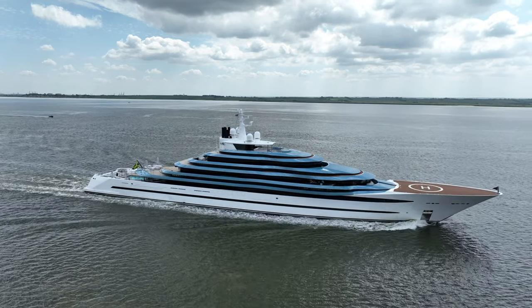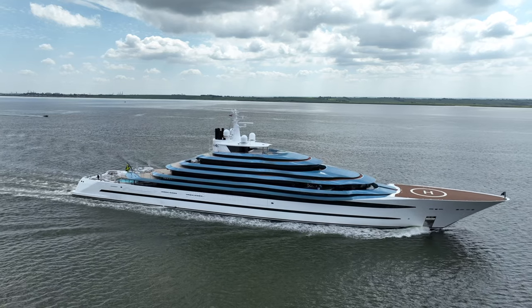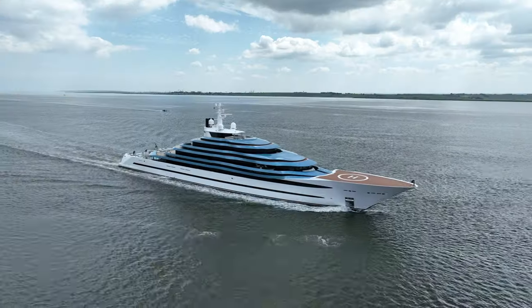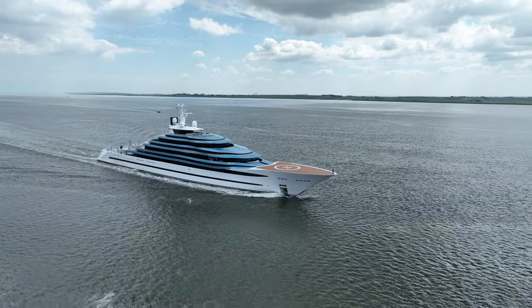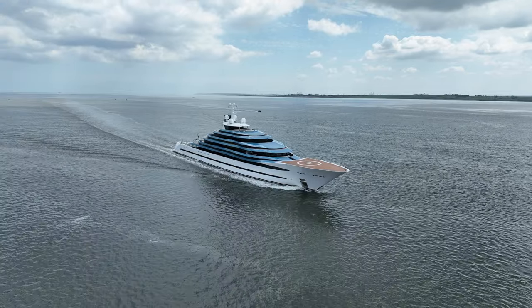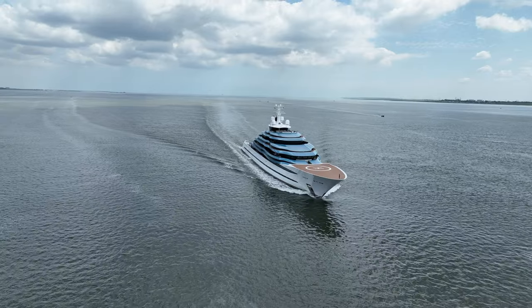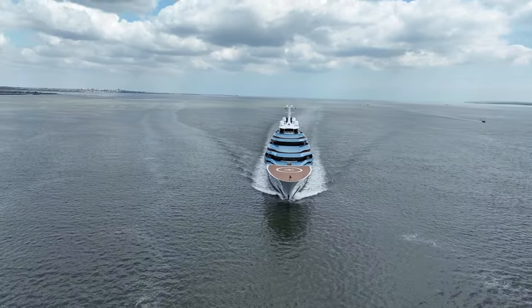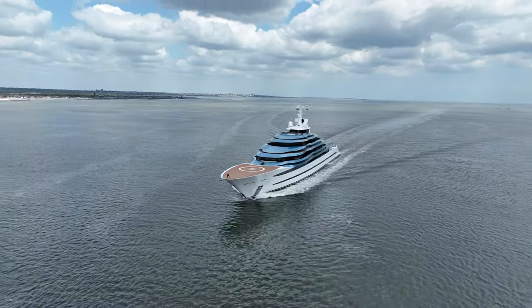Graceful, sleek and a marvel of maritime engineering, meet Chaos — the third largest yacht built by the renowned Ocean Co. This 110 metre, or 361 foot, masterpiece effortlessly slices through the waves of the Thames Estuary, bound for the city of London. Constructed in 2017, Chaos ranks as the 56th largest yacht globally, a testament to Ocean Co's ambitious vision and superior craftsmanship.